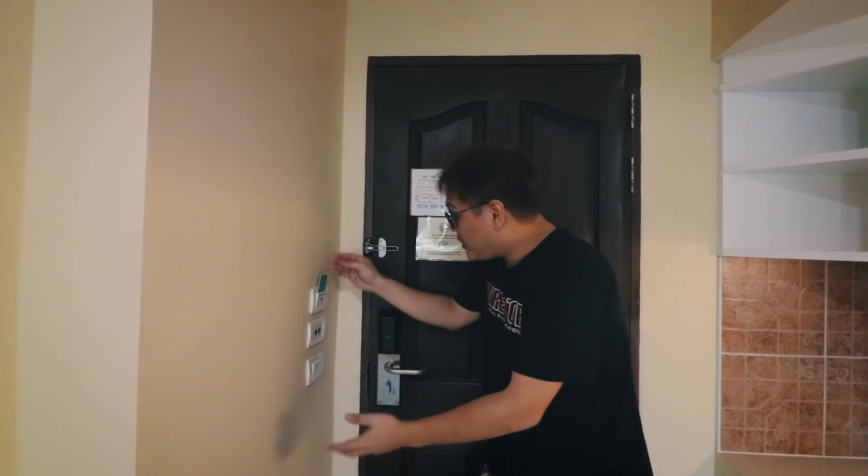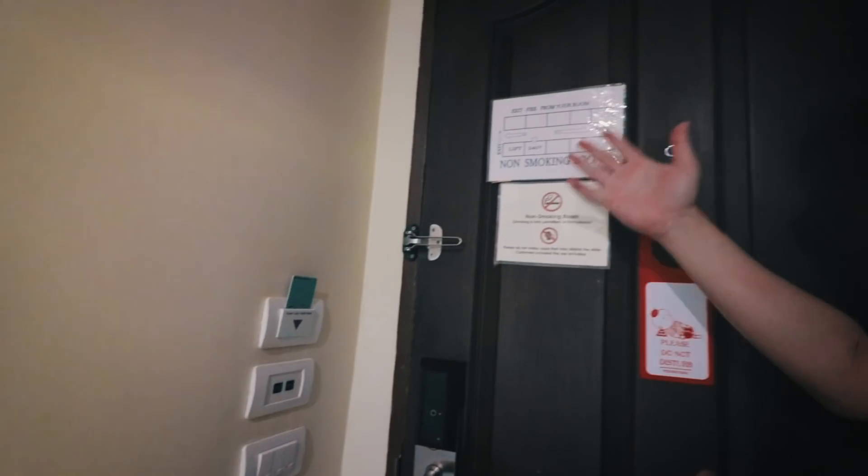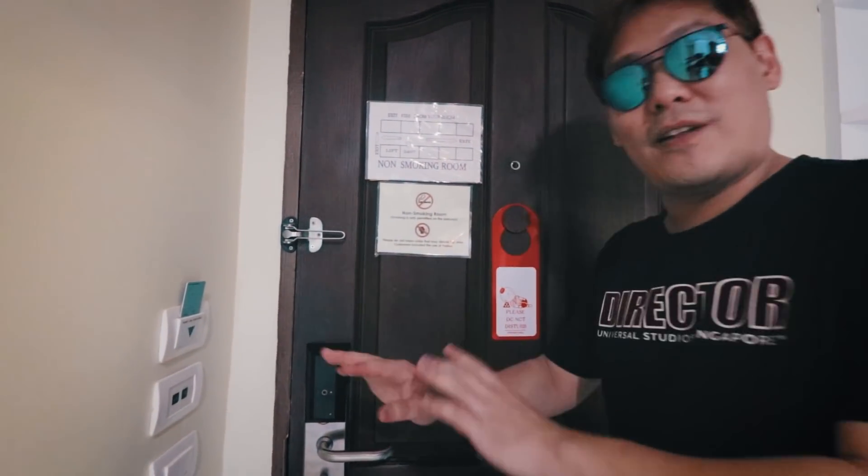As you enter in, you use the key card to power up the whole room. Of course, the usual do not disturb sign and stuff like that. Everything is electronic here.